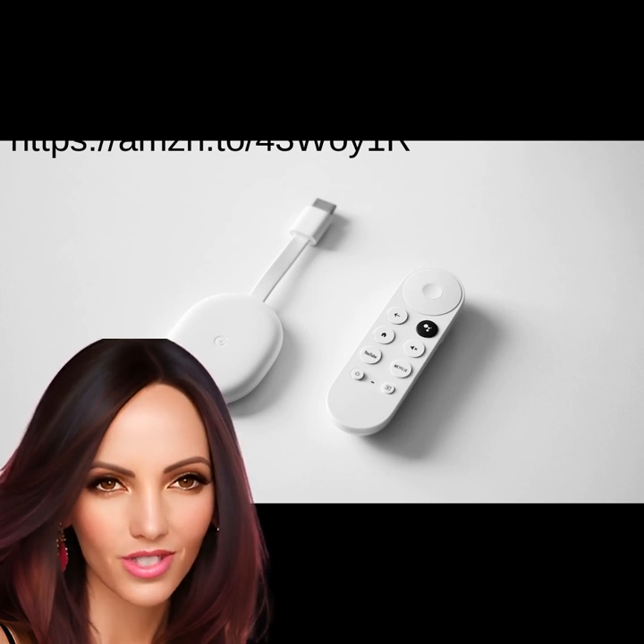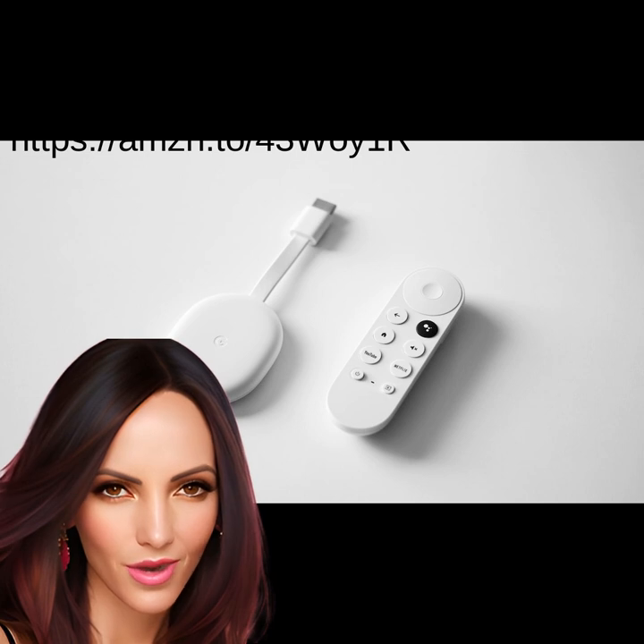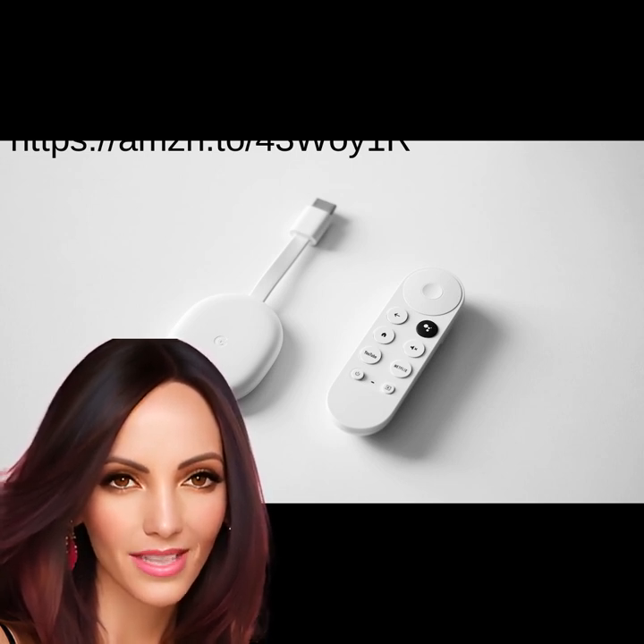Chromecast with Google TV HD is a game-changer when it comes to streaming entertainment on your TV. Ranked number 3 on the list, this streaming stick is the ultimate solution for watching movies, shows, and live TV in 1080p HD. With voice search capabilities, you can easily find and play your favorite content without touching a remote — simply use your voice to search by title, actor, or genre. The user-friendly interface of Google TV makes it easy to navigate all your streaming apps in one place, and its sleek, compact design plugs into any modern TV. Say goodbye to cable bills and hello to endless high-quality streaming with Chromecast with Google TV HD.